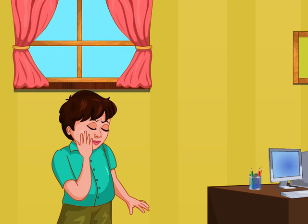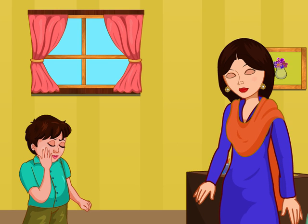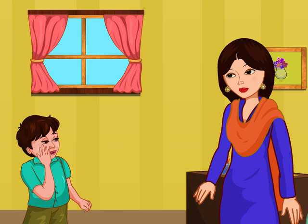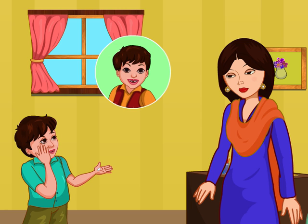Mom, where are you? What happened, Mohan? Look mom, I have another tooth broken. In the past few months, I have lost three teeth. Now when I laugh, my face looks so funny. I do not want to look like this.